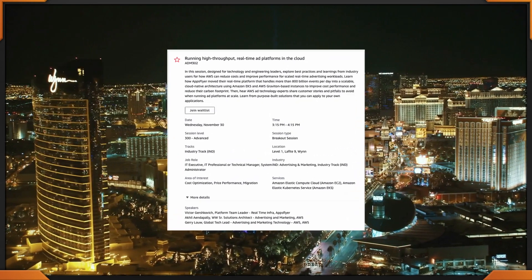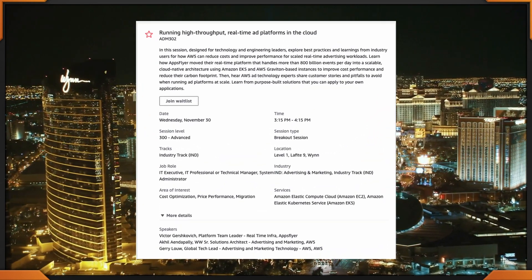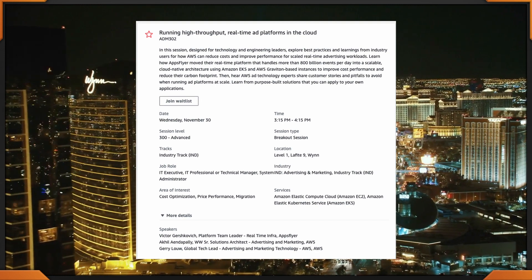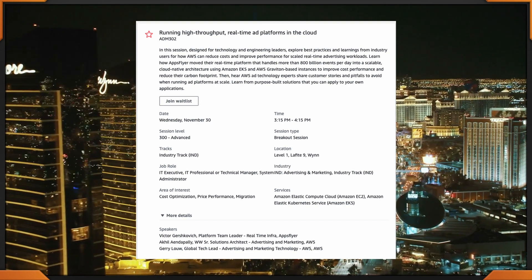A break is in due after all those back-to-back sessions. Our next session is happening at 3:15 to 4:15 — Running High Throughput, Real-Time Ad Platforms in the Cloud. ADM 302, happening at the Wynn. This is a breakout session.